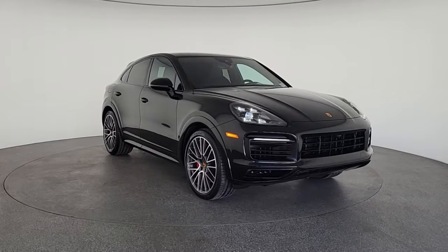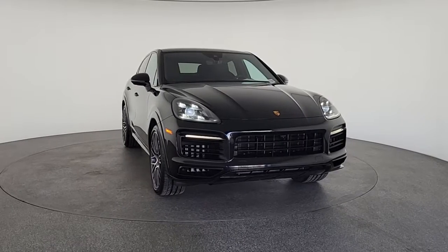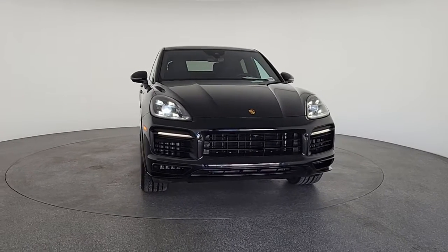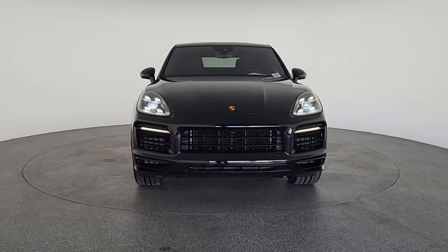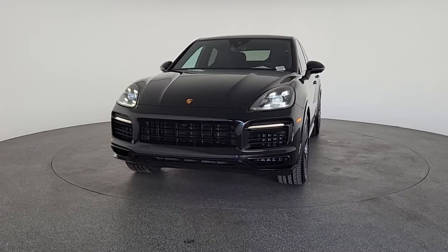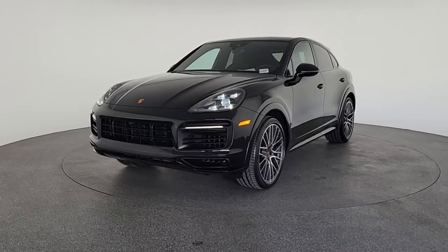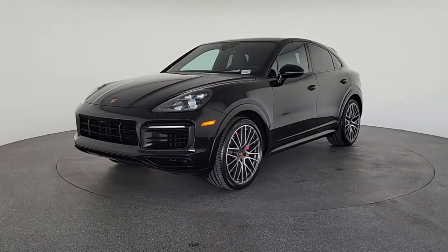Introducing the 2021 Porsche Cayenne. This vehicle is an outstanding buy with fewer than 20,000 miles on the odometer. Enjoy a tour of this high-performance Porsche Cayenne — the luxury SUV that offers all-wheel drive capability and spacious comfort, yet feels and handles like a finely tuned sports car.